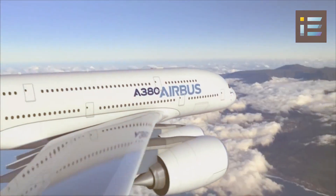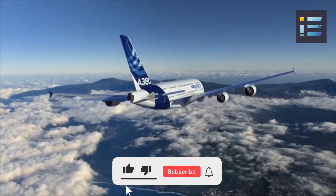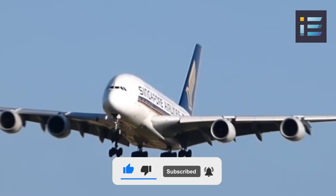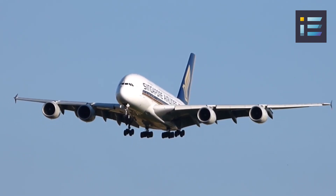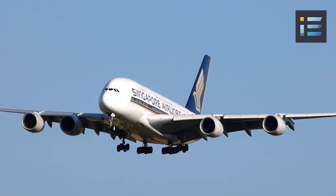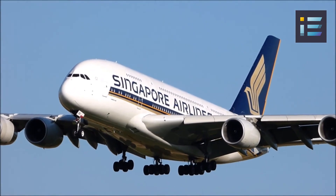The Airbus A380, a true engineering marvel, is renowned for its impressive specifications that have propelled it to the forefront of commercial aviation. In this video, we will delve into the remarkable specifications of the A380, its history and future, and the amazing engineering challenges that were overcome to make a dream become a reality.